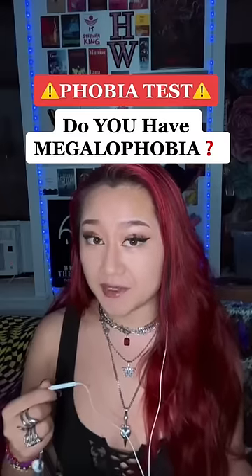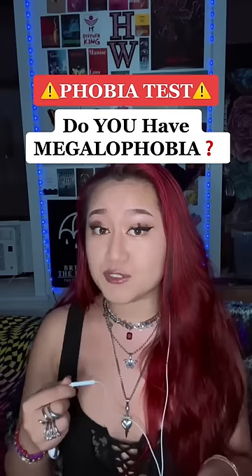Let's see if you have Megalophobia. There are five levels in this phobia test, going from easiest to most difficult. So if you're too scared to make it all the way to the end, then you probably have Megalophobia. Let's begin.